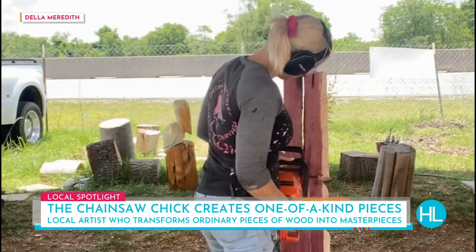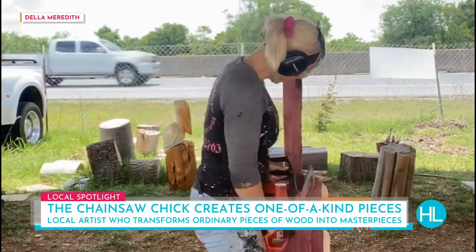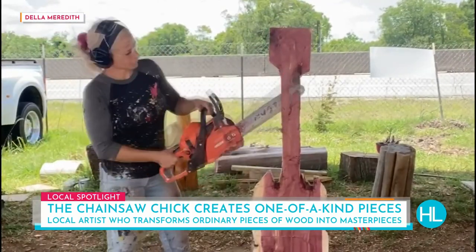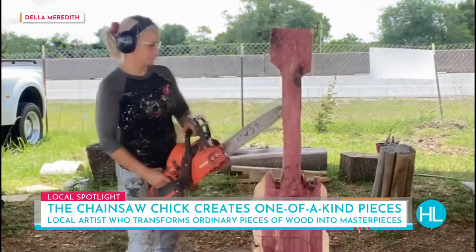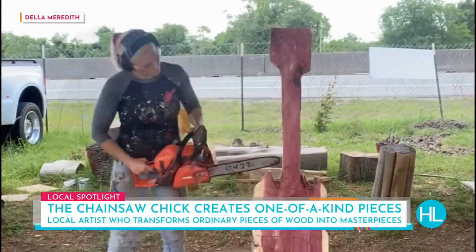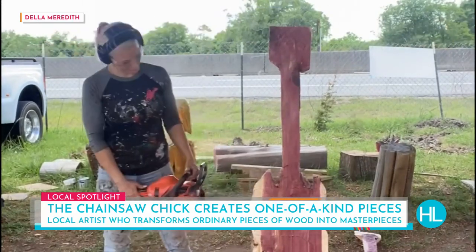So how long would this normally take you to complete? Probably like a couple of hours. More than just 45 minutes, right? Right — I still need to grind it and do the dremeling and sealing and painting and all that. And that gives it that shiny, finished, bright and colorful look, right? Yes.